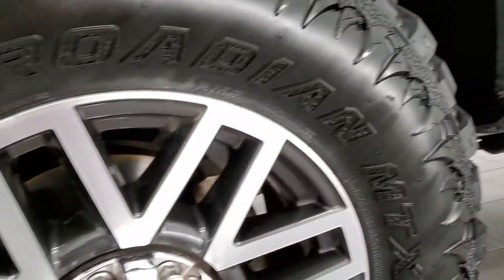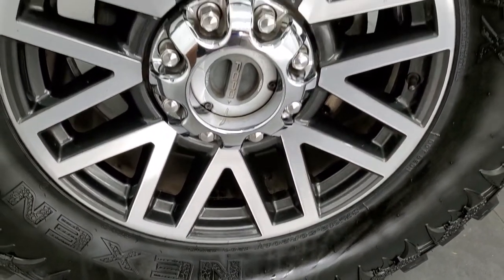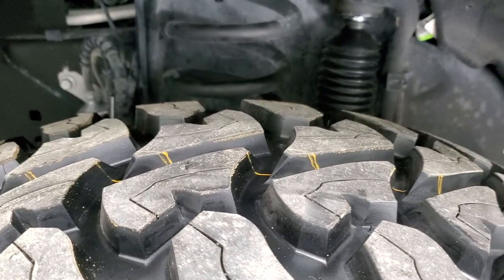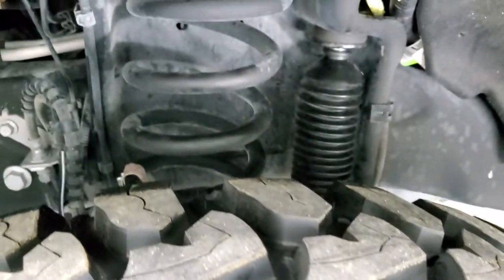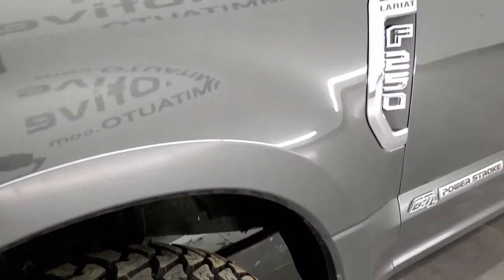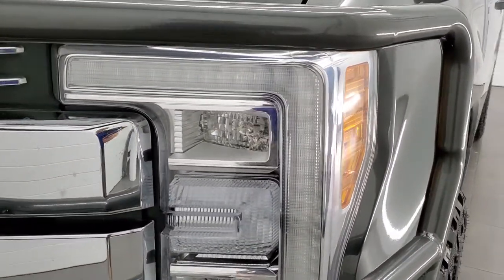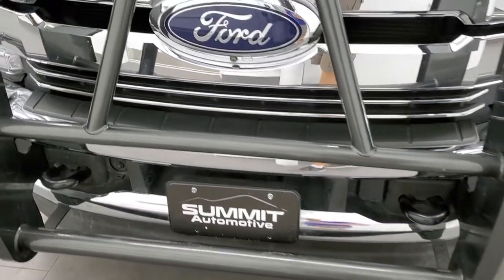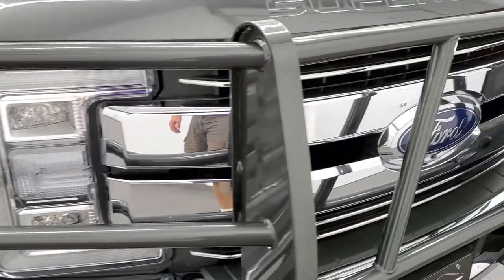This one comes with the 20 inch painted and polished aluminum rims and it has brand new Nexen Rodian MTX 37 by 12 and a half R20 LT tires. They have all the tread left — we put those on in our safety inspection, you can still see the little wear knobs on there. Frame and underbody is in pretty nice shape, didn't see any corrosion. Front fender is in excellent condition, I didn't see any dents or dings. This one does have the LED headlamps, LED running lights and the LED fog lamps. It has a very nice grill guard on it and the front bumper, lower valence and front grill are all in really good condition.